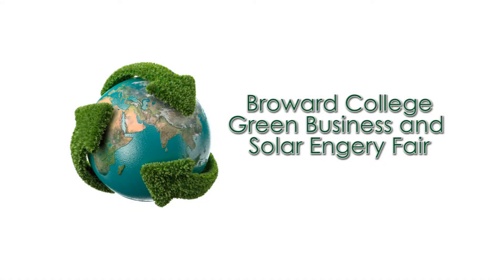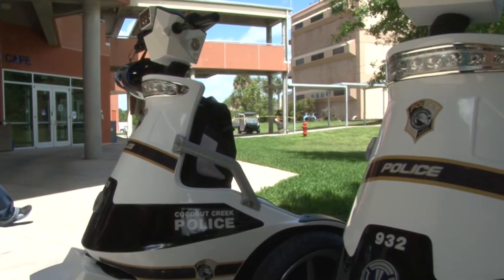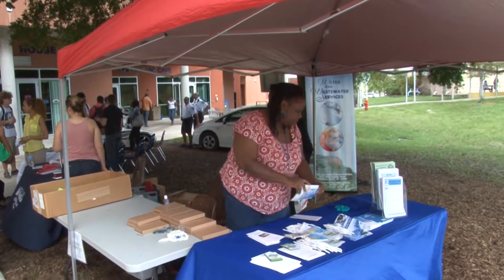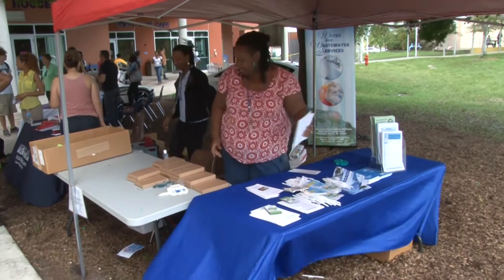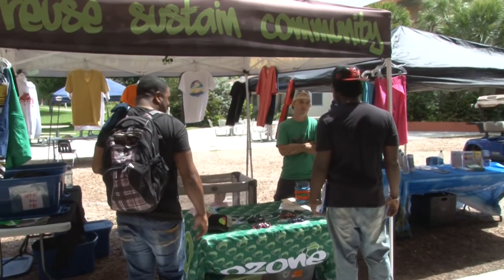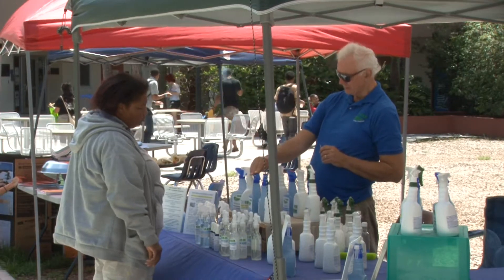Today is our Green Business and Solar Energy Fair and we have our student projects here. We have a solar technician program at Broward College so those students are presenting. We have the city of Coconut Creek here showing us their energy efficiency vehicles, and we have county services, organic clothing, and organic products to show students that there are alternatives that may be cleaner or safer for them to utilize.